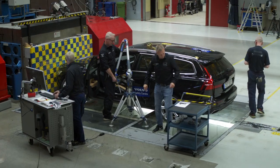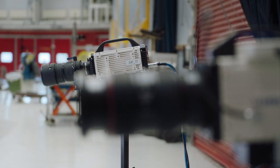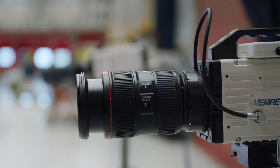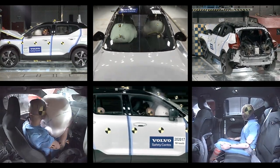Both the car and the barriers are fitted with sensors that register the entire chain of events in detail. Dozens of ultra-high-definition cameras also film the impact from multiple angles.